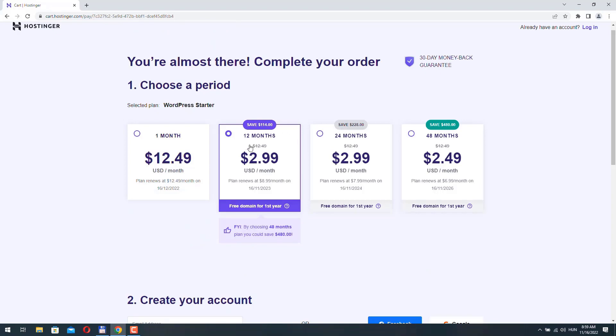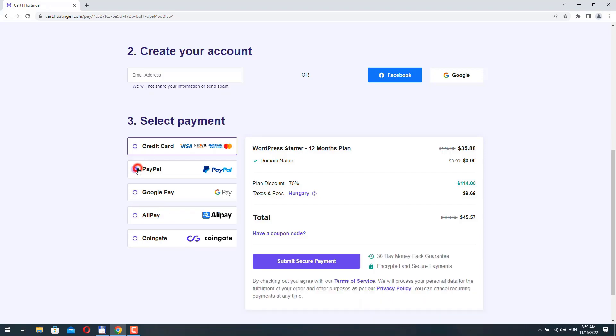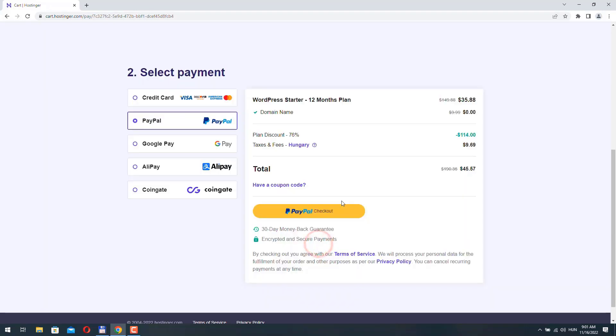Once you've selected your plan, scroll down to choose your payment method. You can pay with credit card, PayPal, Google Pay, Alipay, or cryptocurrency. I will pay with PayPal, and I also need to provide an email address — or you can use Facebook or Google to create your account. I'll use an email address, then click Submit Secure Payment and then click the PayPal checkout button.